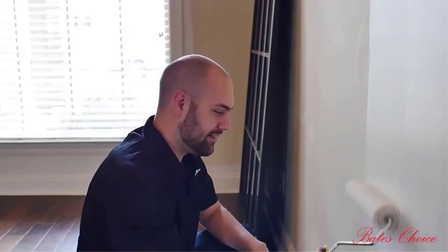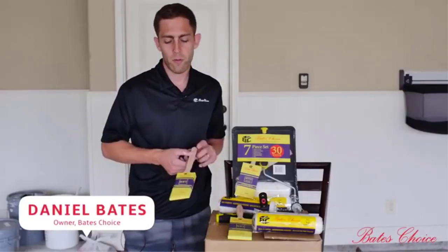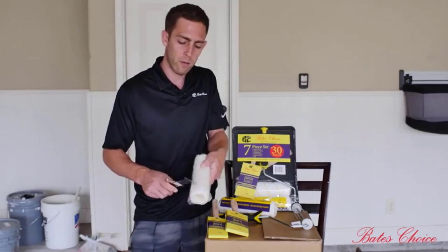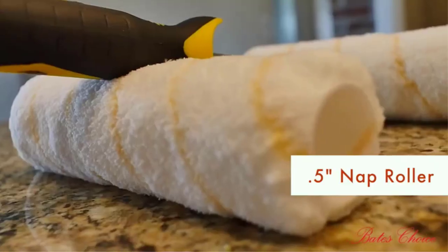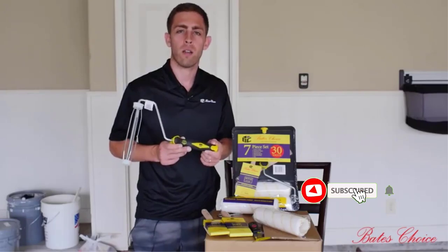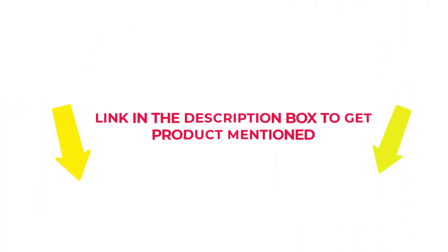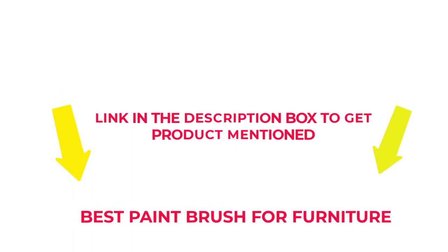Looking for a good brush for your furniture makeovers? We can help. Furniture painting is a great way to freshen up your interior look. Using the right paintbrush will help make your DIY projects easier and less stressful. Many products are available to choose from, each with several characteristics, benefits, and prices. I researched comprehensively, read tons of reviews, and compiled a list of the best paintbrushes for furniture from reputable brands. Let's jump into the video.